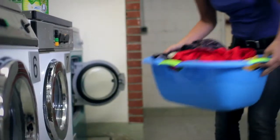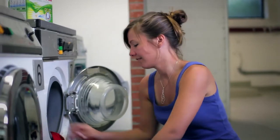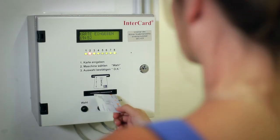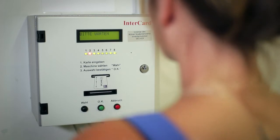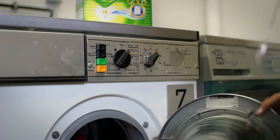The washing machine should always be filled to capacity. This saves water, energy, and money. You may operate the washer with a multi-functional chip card, which you can obtain at your university or at the Körner Studentenberg.